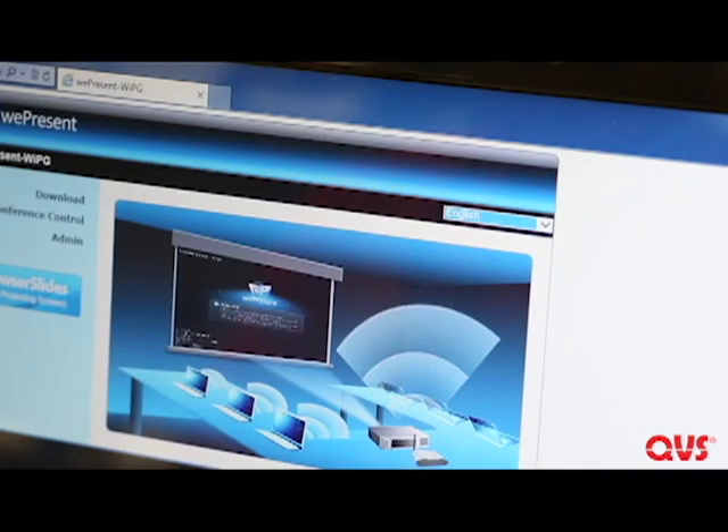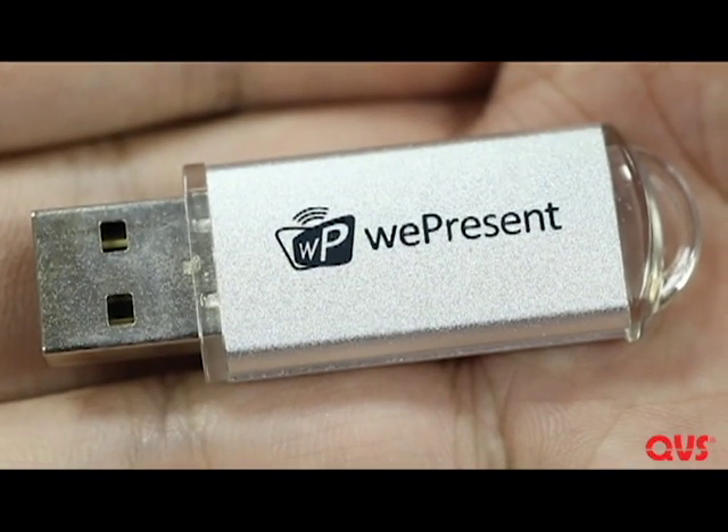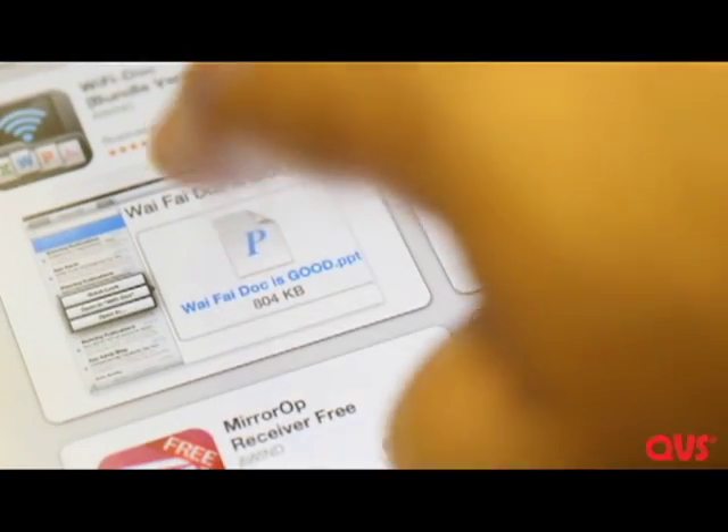The easy-to-install software for computers can be found on the device or included USB dongle, while the mobile device software can be found on the Apple Store or Google Play.